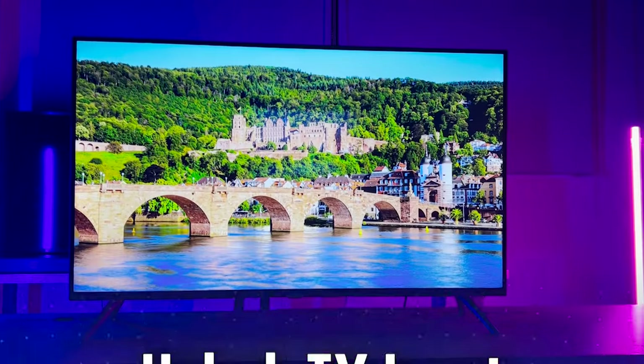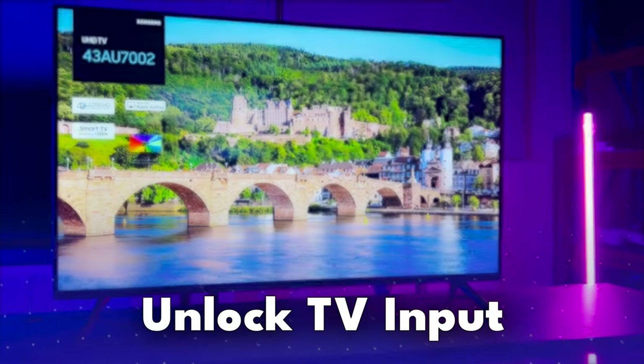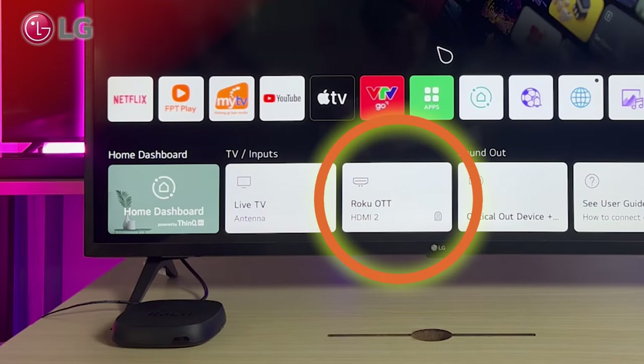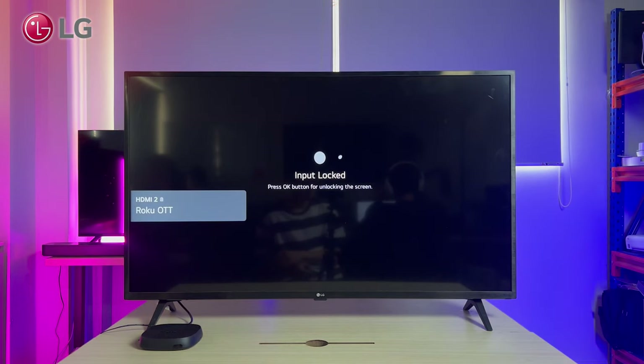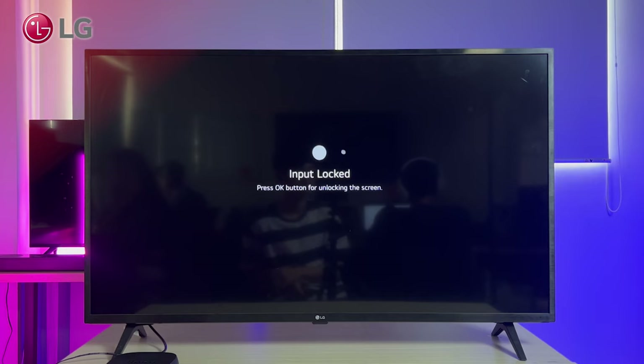Now let's move on to tackle those newer TVs that can lock inputs right in their settings. I'll demonstrate on my LG and Sony TVs. As you can see, I plugged my Roku Ultra into the LG TV. But when I press the input button and switch to the Roku Ultra input, an input locked screen appears.